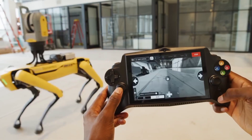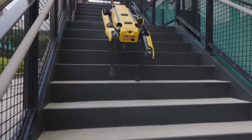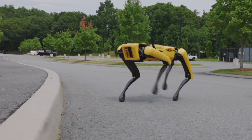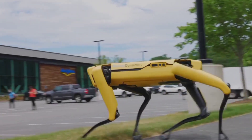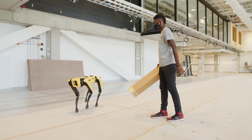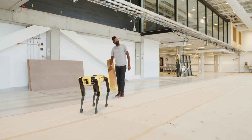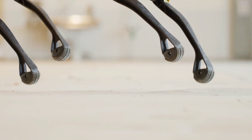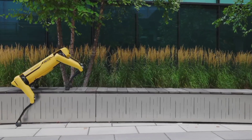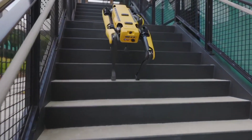The robot weighs roughly 30 kilograms and can climb stairs and navigate obstacle-filled environments. Spot Mini has a strange combination of adorable and unsettling qualities. With an alternative head-mounted arm, the headless robot can also pick up objects, giving it the appearance of a strange giraffe. It can walk, trot, dodge obstacles, climb stairs, and perform a variety of other tasks.